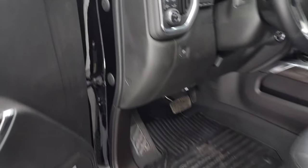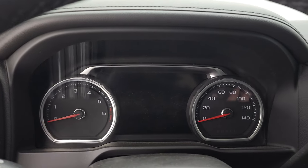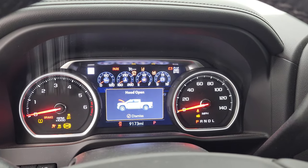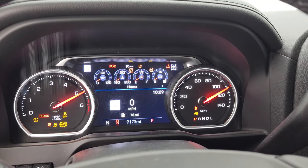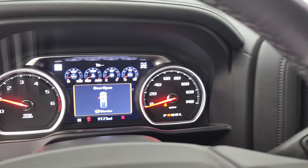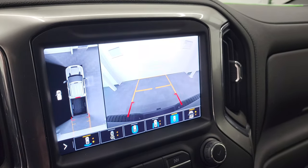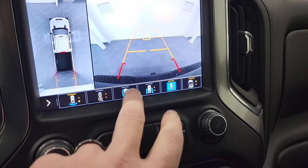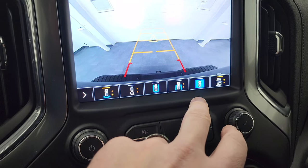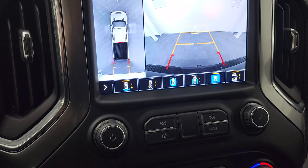We'll start it up one more time. We'll check out that camera and the backup camera, and then we'll take a look under the hood. No check engine lights or anything like that. There is your main camera and you can see that 360 camera on there as well. You can do a surround view or just a wide view — a lot of cool stuff that you can do with this camera.